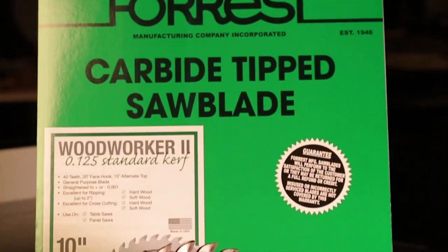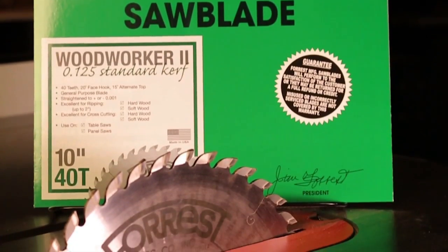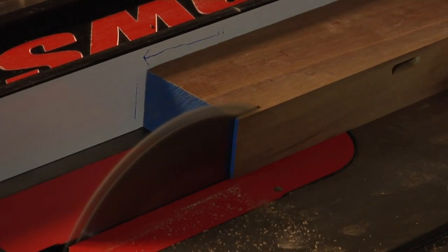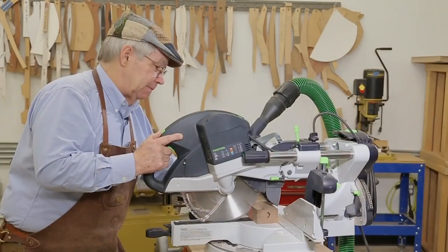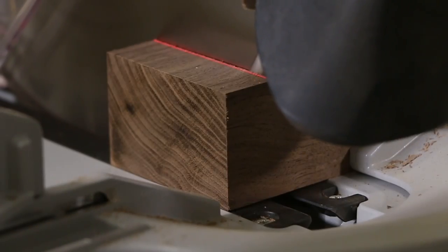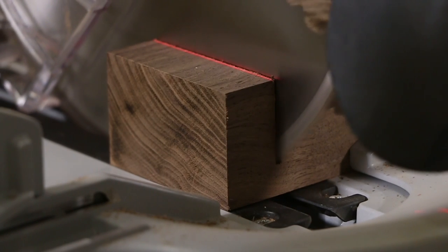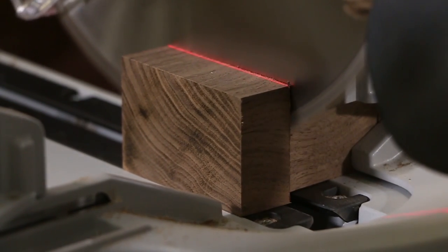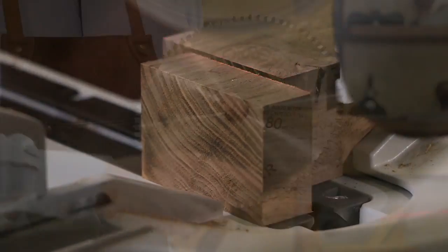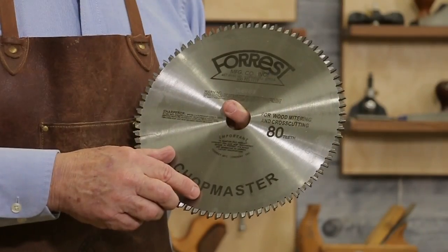I've been using Forrest products for years — they make the Woodworker II saw blade, which gives great cuts on your table saw every time. Now I have a Chop Master for my miter saw. With a dense piece of two-by-two walnut, it cuts like butter, leaving clean cuts at 90 degrees. Forrest — the cuts will make you smile every time.